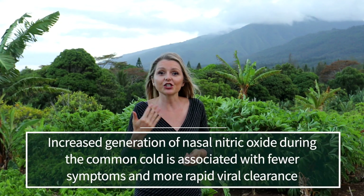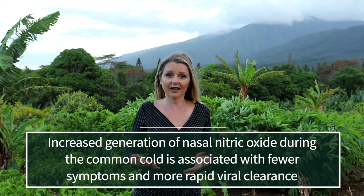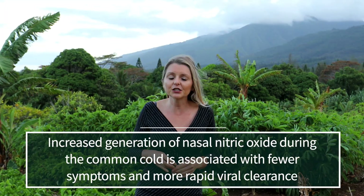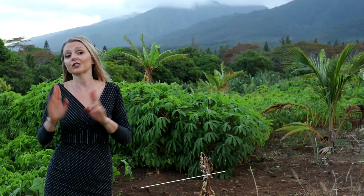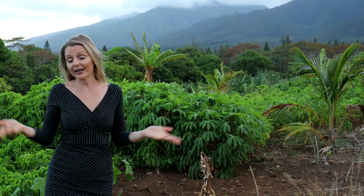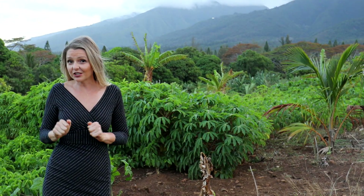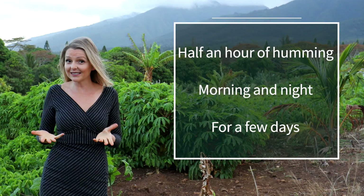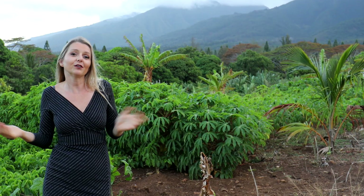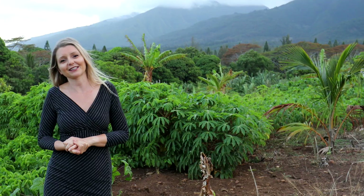The humming also appeared to be effective against the common cold. Studies have shown that increased generation of nasal nitric oxide during common colds is associated with fewer symptoms and much more rapid viral clearance. So, here's a tip for you: next time you get a cold, try treating it with humming. Suggestions are to treat it with a half an hour humming session, morning and night for a few days.